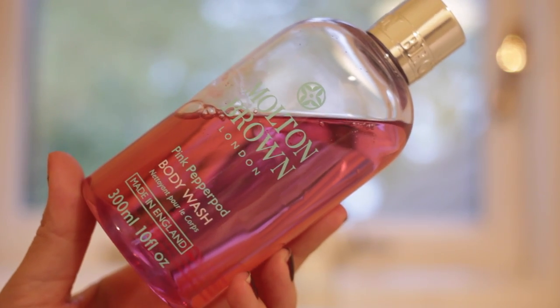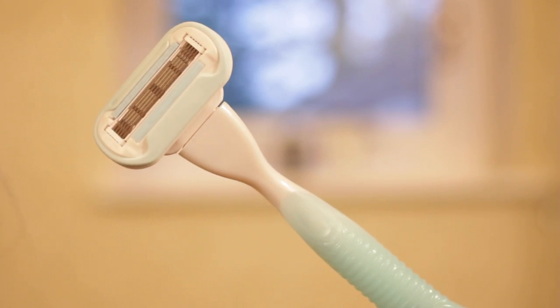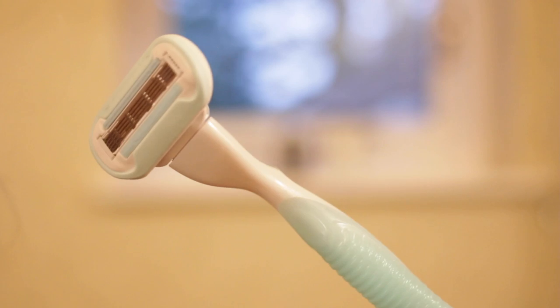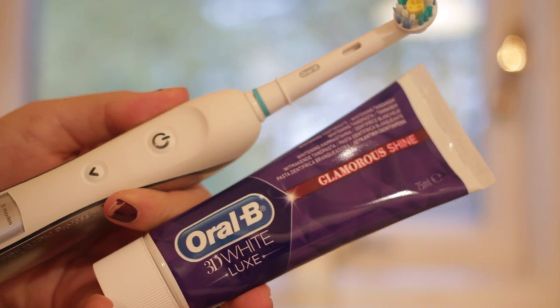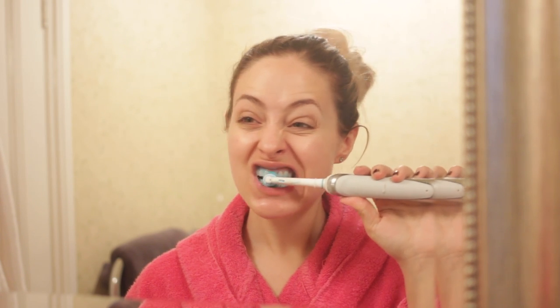I'm using my Molten Brown Pink Pepper Pod Body Wash. And then I'm also using my Venus Embrace razor — this is a brand new one, you gotta love new razors, and this one is for sensitive skin. And then I am going to brush my teeth using my Oral-B Glamorous Shine 3D White Luxe Toothpaste because it is good for whitening your teeth.